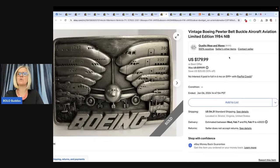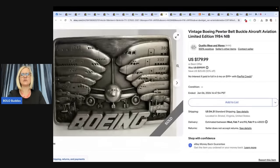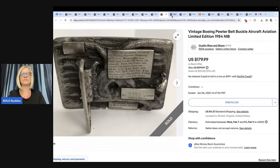Vintage Boeing Pewter Belt Buckle, Aircraft Aviation, Limited Edition 1984. Purchased this at the last day of a family-run estate sale near my home in January 2020. The buckle was near the checkout table, unpriced. The lady said she was surprised there had been so little interest and I could have it for $2. I started my price at $2.25, reduced it over time to $1.99, and eventually sold it for $1.79 during a 10% off sale. My eBay store is Quality Wear and Wears.